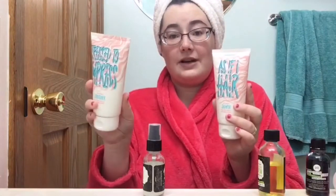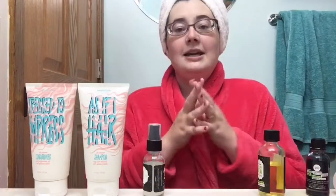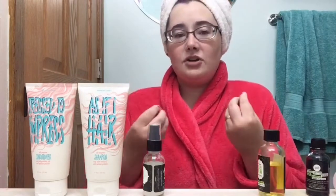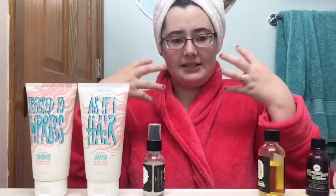When I first smelled these items — the As If I hair shampoo and the Trust to Impress conditioner — they smelled really bubblegum-y to me. But when I was in the shower actually using them, I definitely smelled more of like a pomegranate sort of scent, but also the citrusy side. It was amazing to have the scent transform as I was using it.